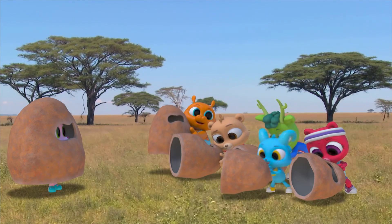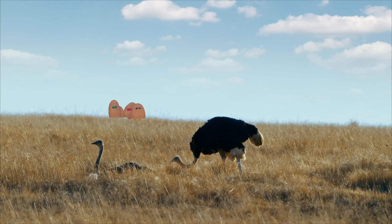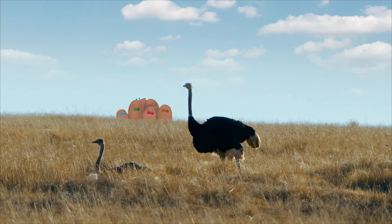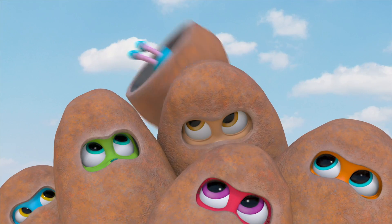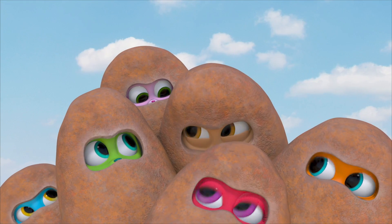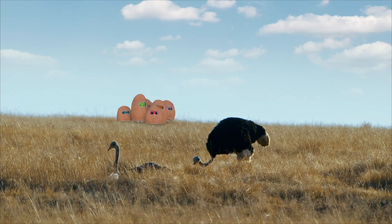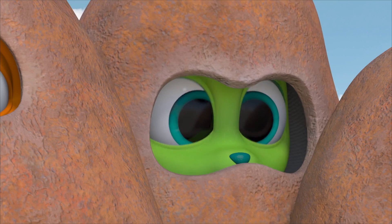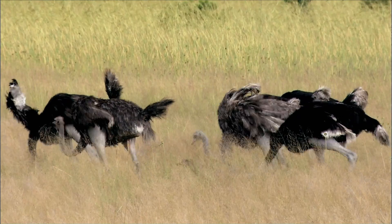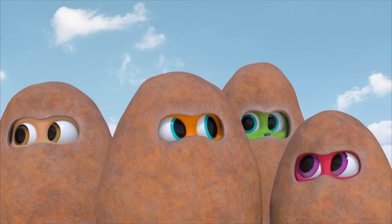Wow! Quiet everybody — there they are! Let's try to get closer. They're even bigger close up! We haven't seen any ostriches stick their head in the sand yet.